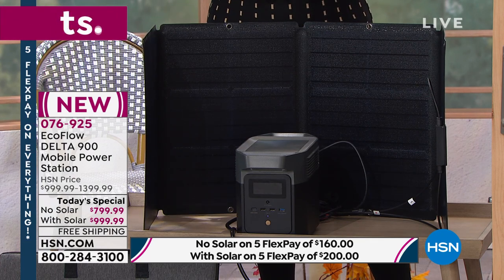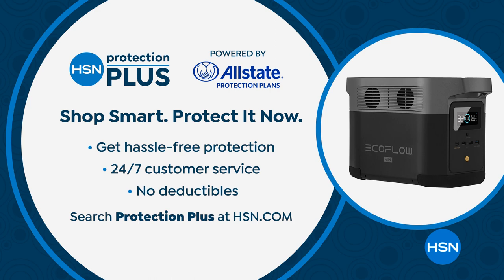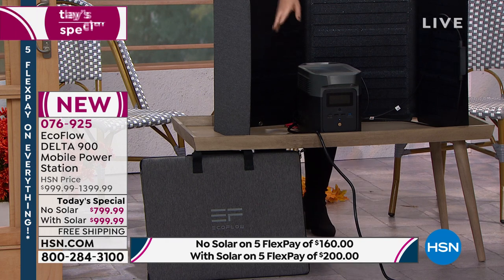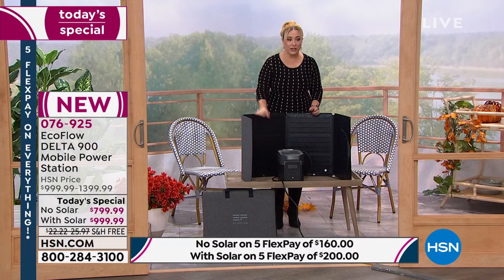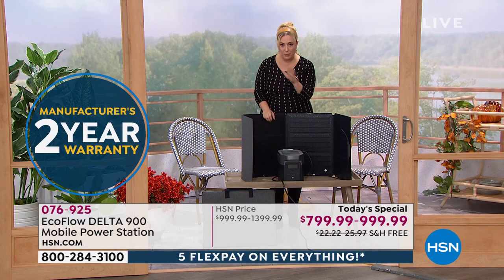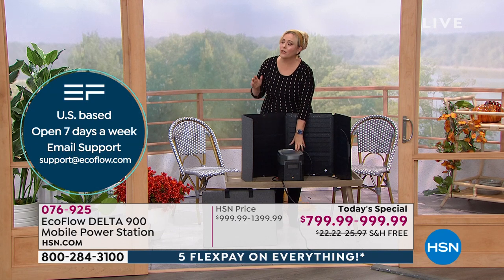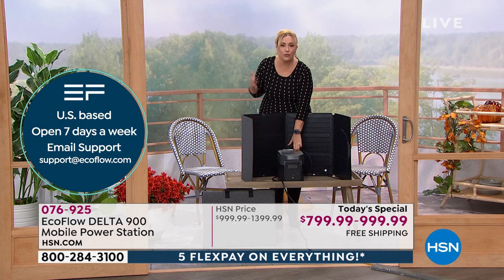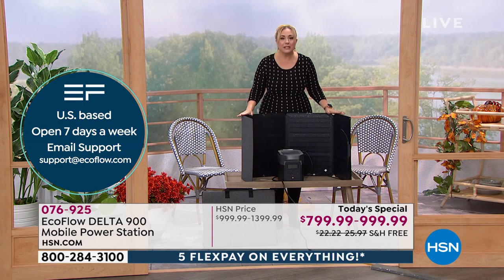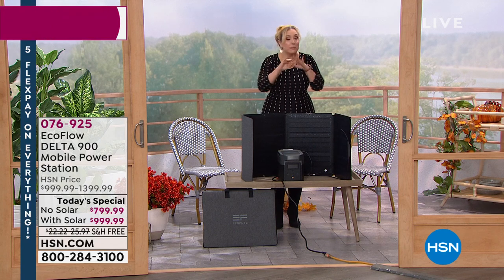Protection Plus is completely optional but recommended for this investment — Allstate handles it, no deductibles, available for three or four years, full details on HSN.com. Once charged up fully, the charge lasts about a year without recharging — just check it once a year or when you see storm news. The unit is also rechargeable indefinitely: when it runs out, recharge it over and over again, which is a key reason so many people are choosing the solar panel option.